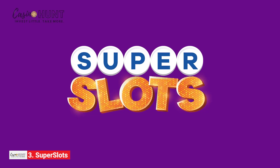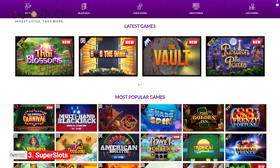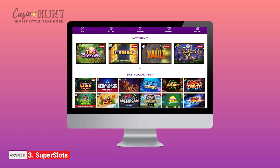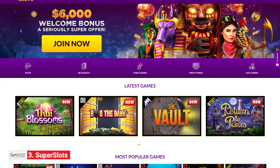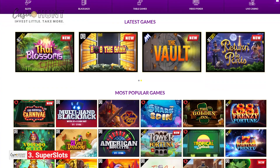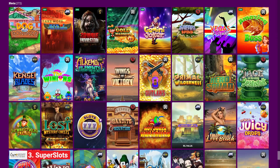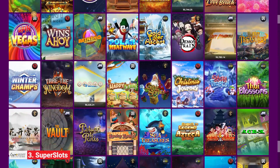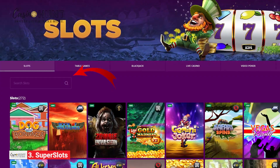Coming in third is Super Slots, a brand new online casino that opened its virtual doors in 2020. Its name says it all. You won't have any trouble navigating Super Slots, as the site boasts a super simple and user-friendly design, so you'll always find what you're looking for regardless of your device. The game lobby hosts nearly 300 titles, most of which are the ever-popular slots. You can use the search bar to find the game you want, or simply scroll through the available options.